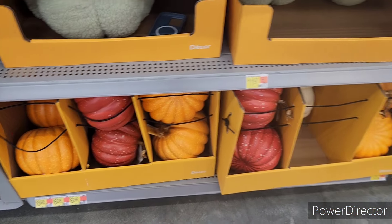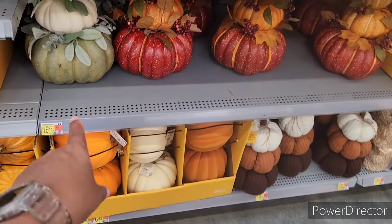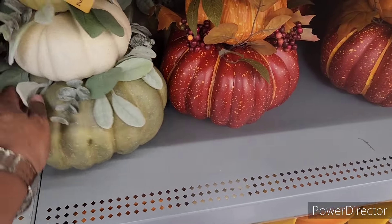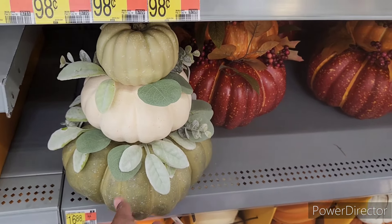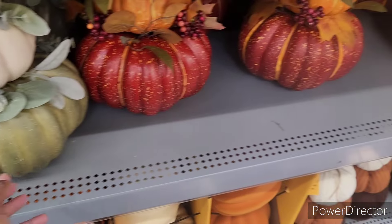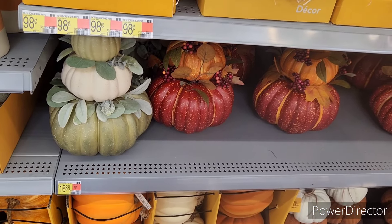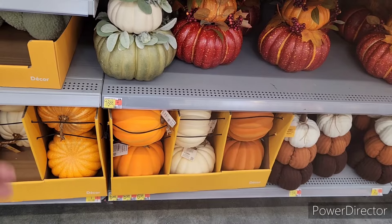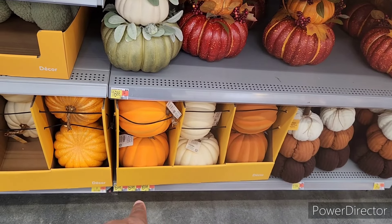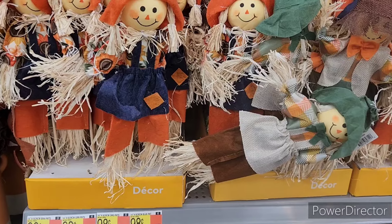They have some more pumpkins for $6.98. These right here are $16.88. I'm actually looking for bigger ones to put in the flower pot — ones that will fit nicely over the hole, and then you stack the others. They have some more down here as well. And here are some scarecrows.